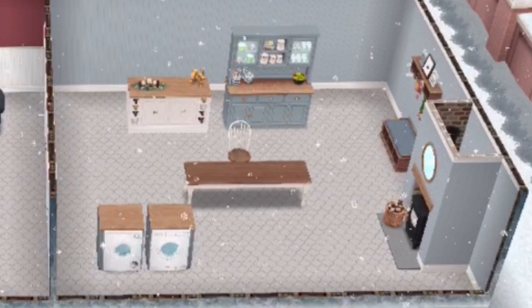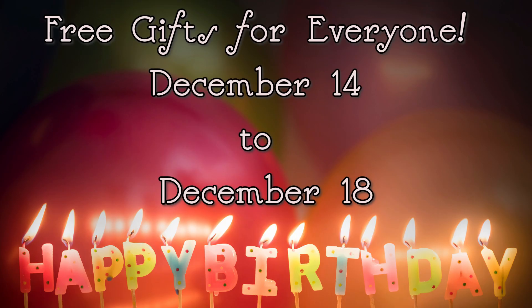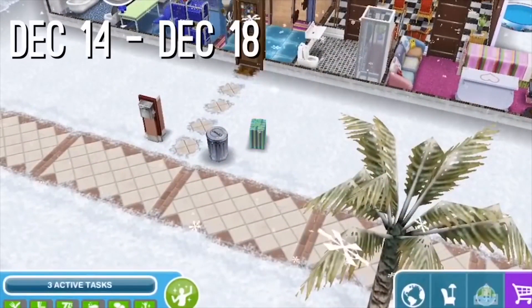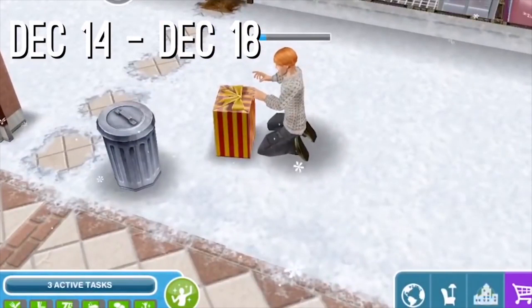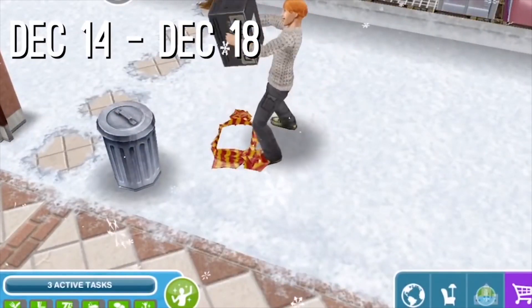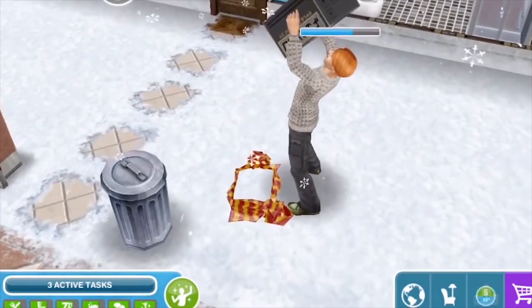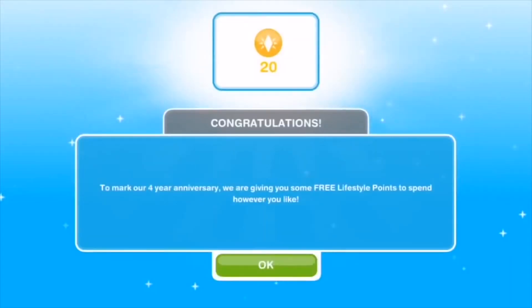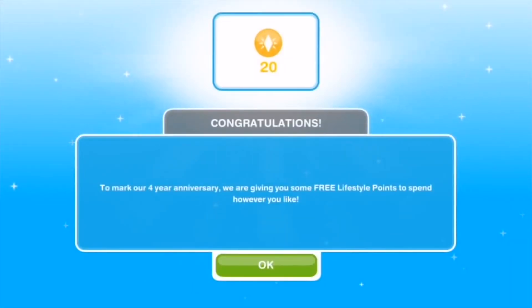December 15th is The Sims Freeplay's 7th anniversary. To celebrate the day of their release, everyone will get a mystery box next to their mailboxes, which can be opened starting on December 14th and lasting until December 18th. Usually this mystery box will contain some kind of item or prize which you don't have yet, like maybe a limited-time prize you missed out on previously, so make sure you open that box. For the lucky people who have never missed out on anything, you'll probably get a prize of LPs or simoleons — still something worth celebrating.